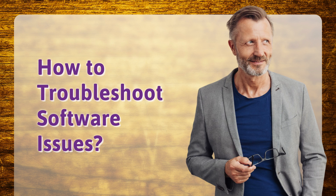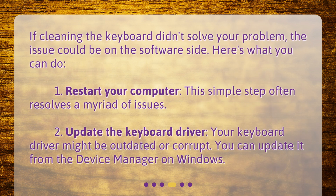How to troubleshoot software issues. If cleaning the keyboard didn't solve your problem, the issue could be on the software side. Here's what you can do. 1. Restart your computer: this simple step often resolves a myriad of issues. 2. Update the keyboard driver: your keyboard driver might be outdated or corrupt. You can update it from the Device Manager on Windows.